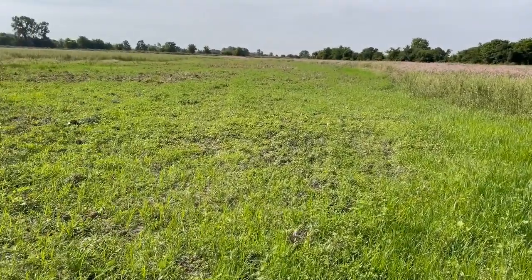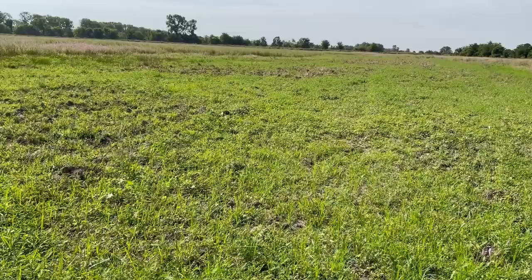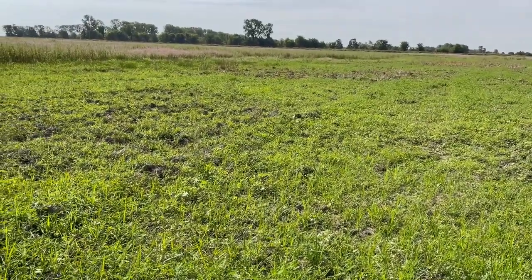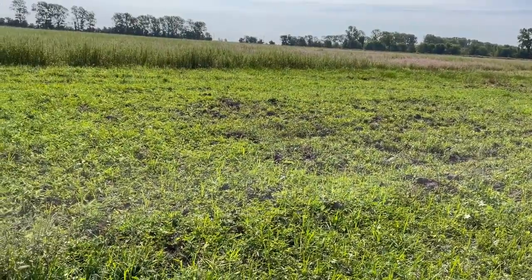All right, I really appreciate it. Thank you very much, Jeremy, and thank you all for watching. Check out our website at mdc.mo.gov to learn more about moist soil wetland management and get all the information you'd like to know. Have a great rest of the day.